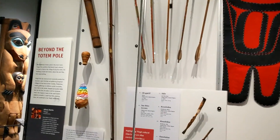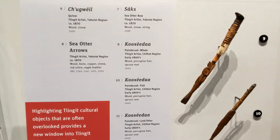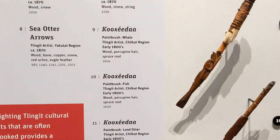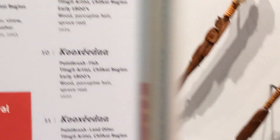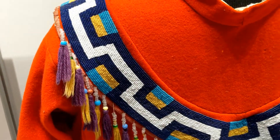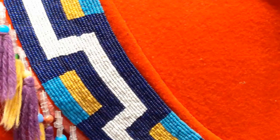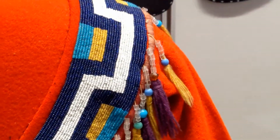Here comes some of the weapons. Sea otter arrows. Wow, that is amazing. I remember having to do beadwork like that when I was a kid — that takes a long time to make one of those. A very long time. Looks like a raven suit.